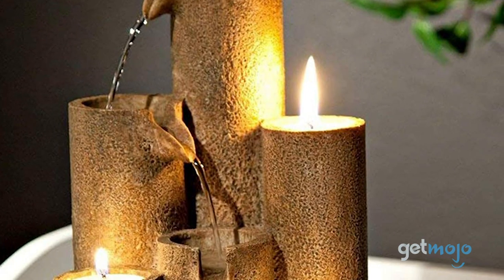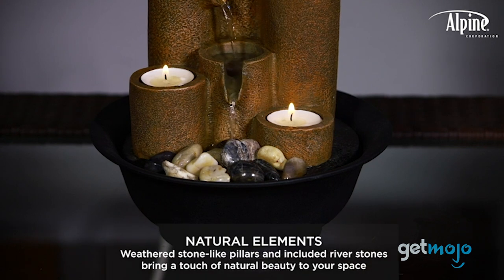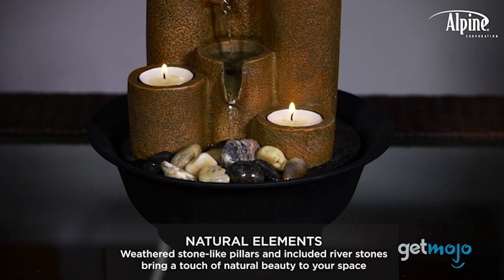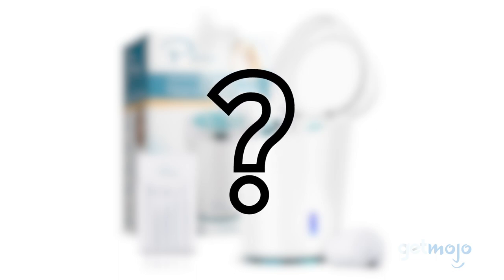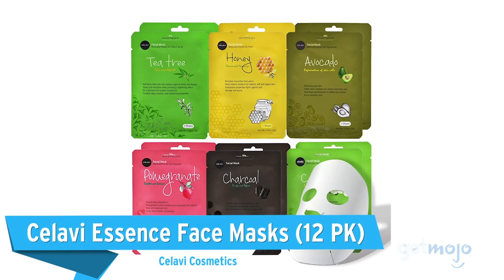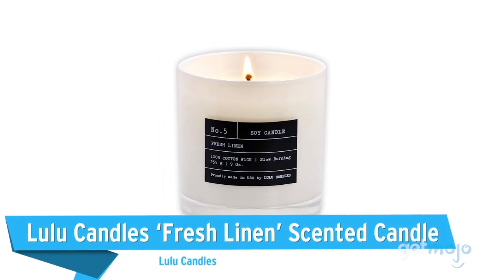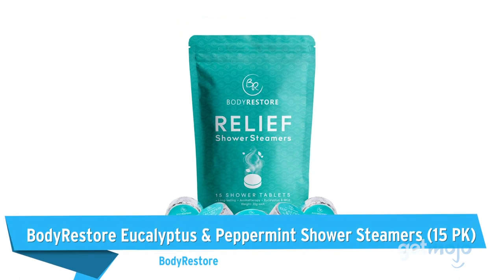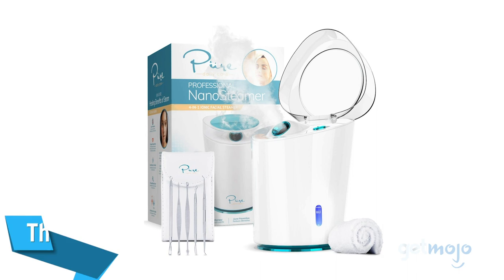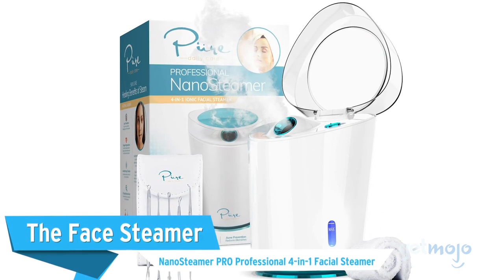All you have to do is plug it in. Pair this up with some soothing music or a diffuser and you'll be able to recreate the sights and sounds of a true spa. Before we reveal our final pick, here are a few home spa day essentials you might want to consider: C'est la vie Essence Face Masks, Lulu Candles Fresh Linen Scented Candle, and Body Restore Eucalyptus and Peppermint Shower Steamers.